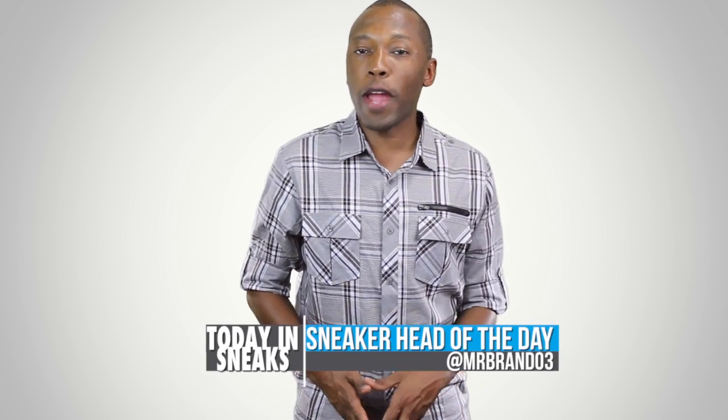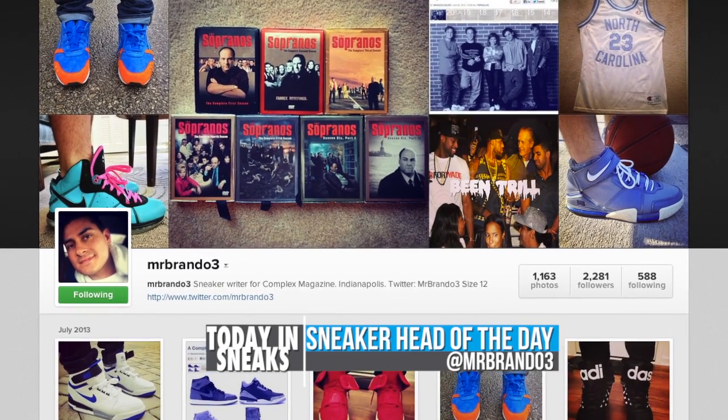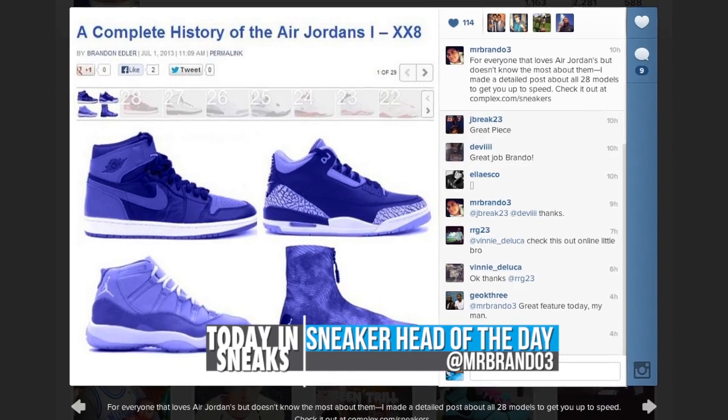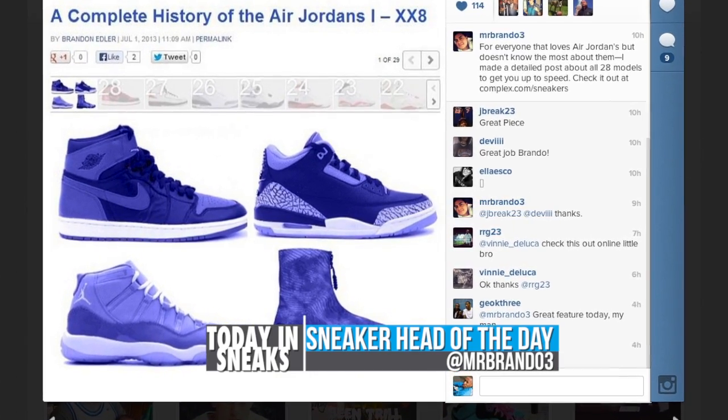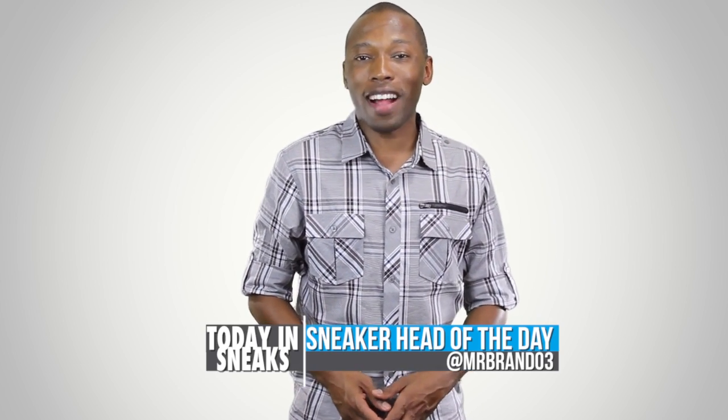For today's sneakerhead of the day, I'm going with my homie Brandon — he's the one who actually wrote the complete history of the Air Jordan Signature line over at Complex, and that article alone is worth a follow. Make sure you follow him over on Instagram. His name is Mr. Brando3. Give him a follow and let him know you appreciate the work that he does over at Complex.